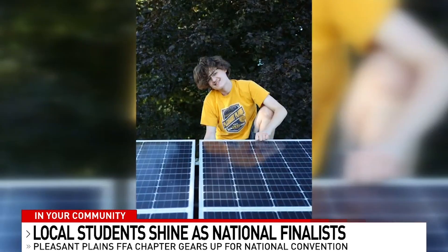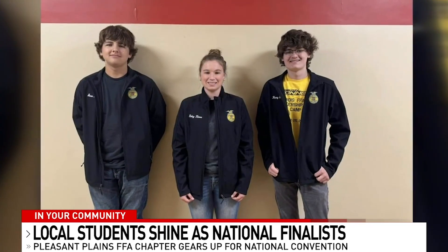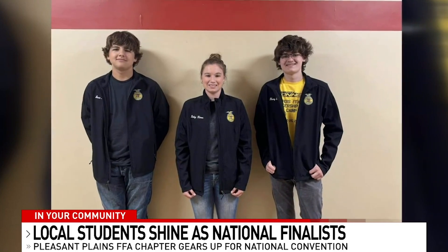From a soybean trial to solar panels on a chicken coop, they have conducted research worth celebrating at the National FFA convention. "I've dreamed of being somewhat here, but this is way out of the levels that I've ever dreamed of. I do know that if I do get at least top three, my ag teacher is going to go insane, so I'm going to have to worry about that."